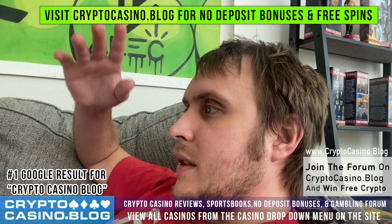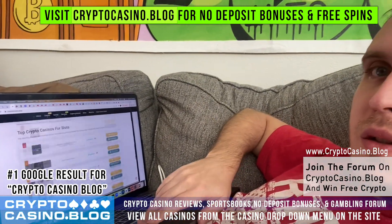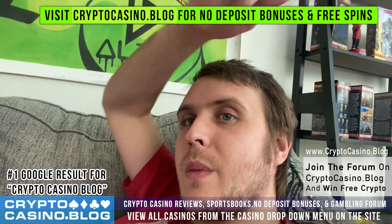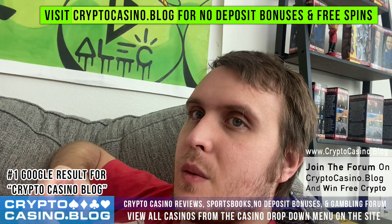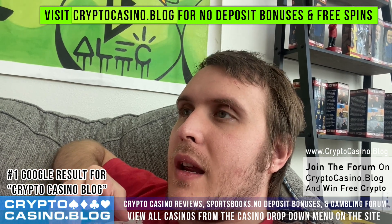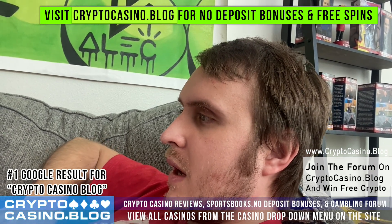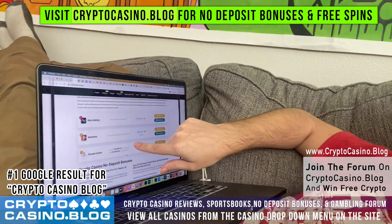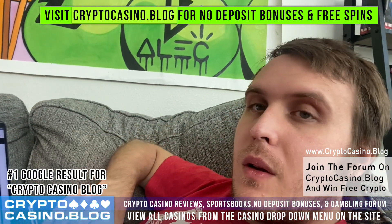There are crypto sportsbooks on there and all sorts of good stuff. There are no links in the video description because YouTube requires approval — you have to start a Google Ads campaign and get approval for gambling-related links, otherwise it's a terms of service violation. So I'm not doing that, but I do have some no-deposit bonuses at the bottom of the home page.